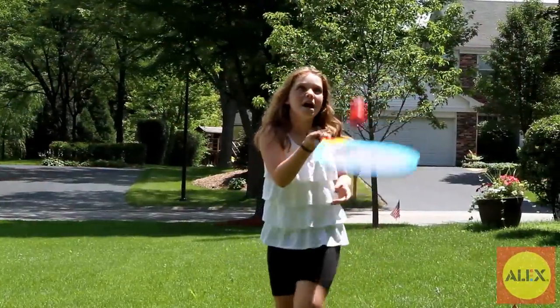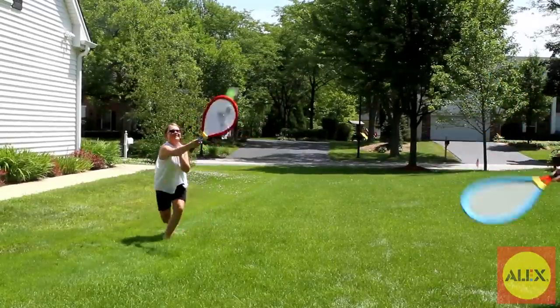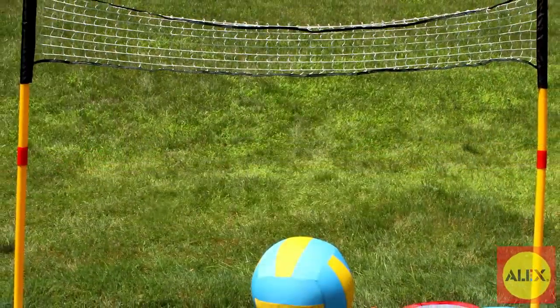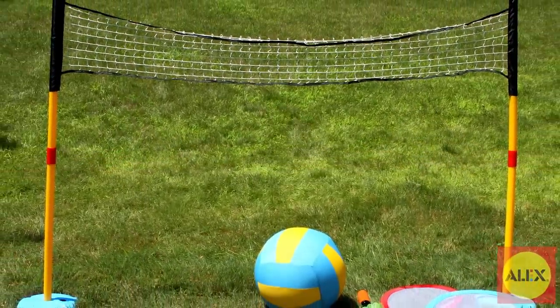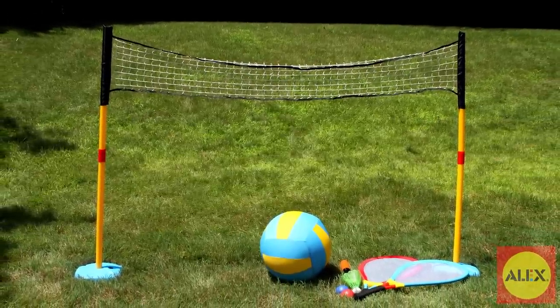Get active with your friends and family. For even more fun, Alex Toys has additional rackets sold separately so you can play with as many friends as you'd like. Alex Toys 3-in-1 Gigantic Net Set is the winner of the Dr. Toys Classic Toys Award and is recommended for ages 3 and older.